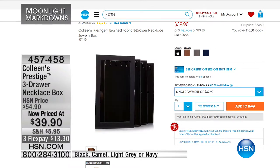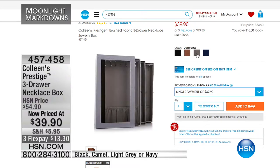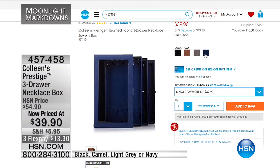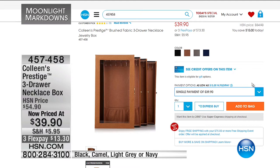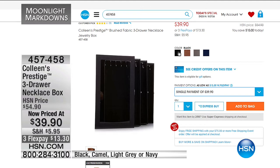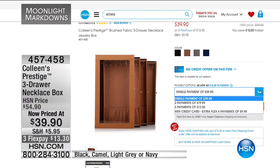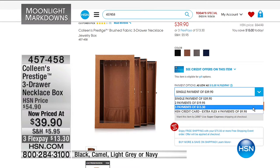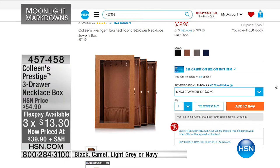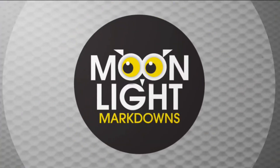This is our Prestige Three Drawer Necklace Box, now priced at less than forty dollars. We have it in light gray, navy, camel, and black. Thirteen dollars and thirty cents — the lowest price ever. It stands up vertically so you can hang the most precious necklaces, and has a beautiful pocket at the bottom to keep your jewelry looking beautiful and sparkling.